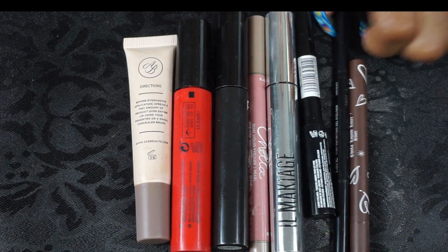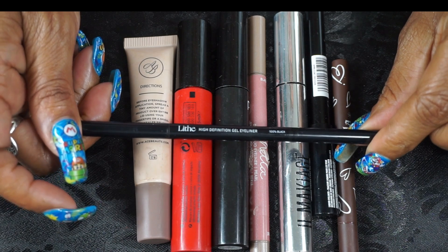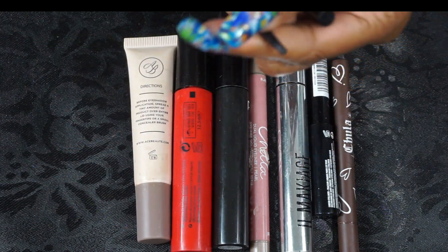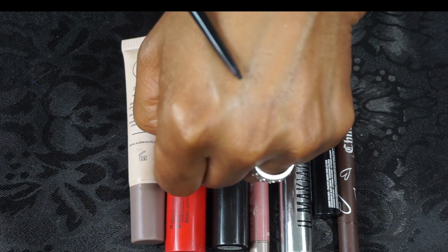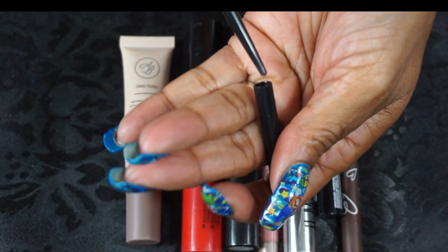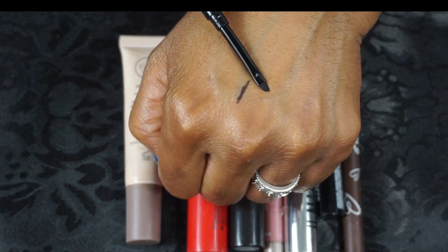Now we have eye primer, mascara, and liners. For a pencil liner I have this Live High Definition Gel Eyeliner — very small and skinny, very nice and creamy. I enjoyed this, and on the other end it has a little liner brush.